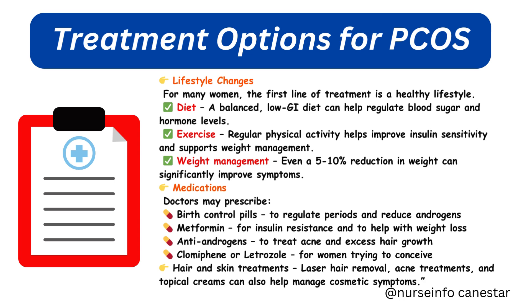Medications doctors may prescribe include birth control pills to regulate periods and reduce androgens, metformin for insulin resistance and to help with weight loss, anti-androgens to treat acne and excess hair growth, and clomiphene or letrozole for women trying to conceive.